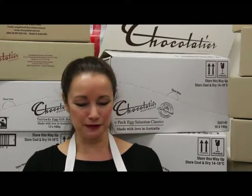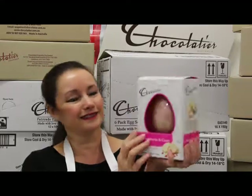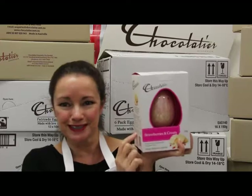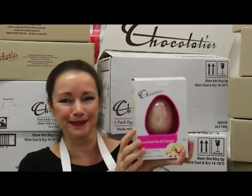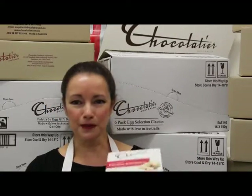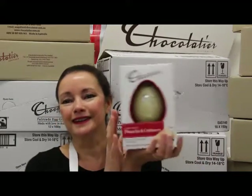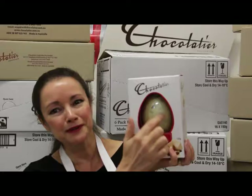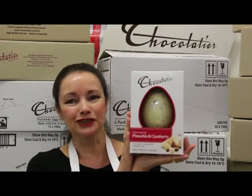And what would any Easter be without strawberries and cream in white chocolate? You can see all the bursts of strawberry crunch in there - it just looks like heaven, you want to rip the packaging open and eat it right away. Also in white chocolate we have honey roasted pistachio and cranberry - you can see the cranberries floating around in there. That would be a great gift for a white chocolate lover.